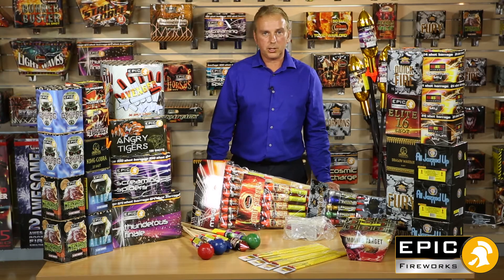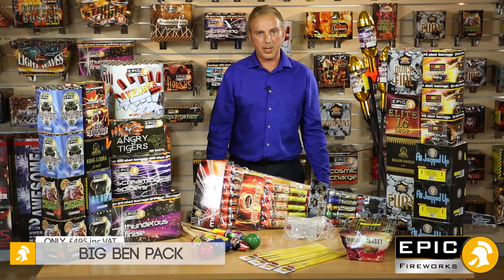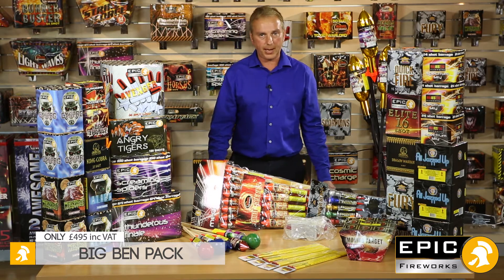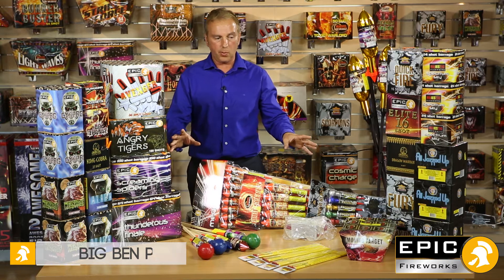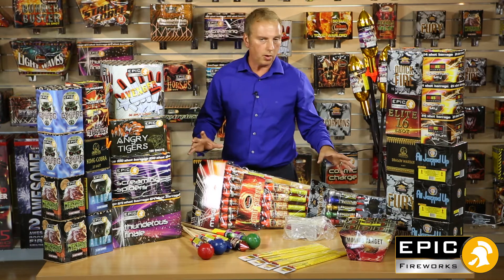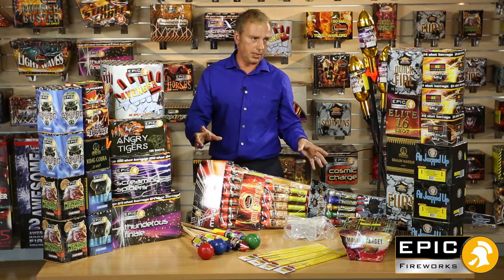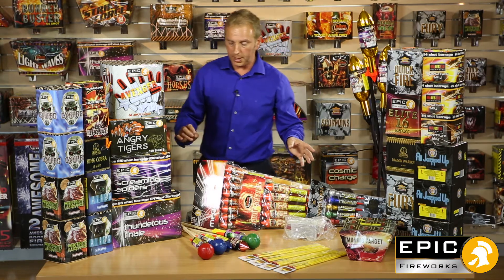Hi, this is Mike from Epic Fireworks and today I'm going to talk about the Big Ben Firework Pack. This pack will cost you £495 and I'm going to go through all the various barrages and rockets within this pack. This is ideal for the medium-sized to large garden.